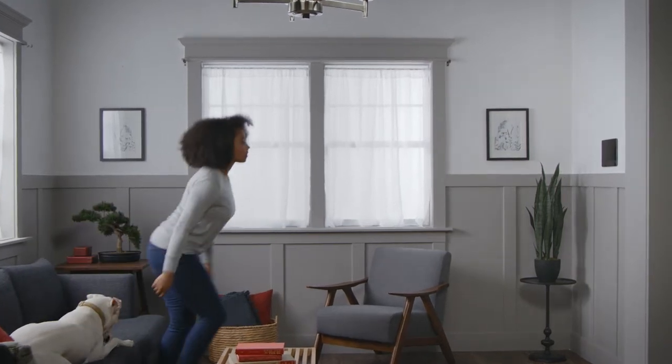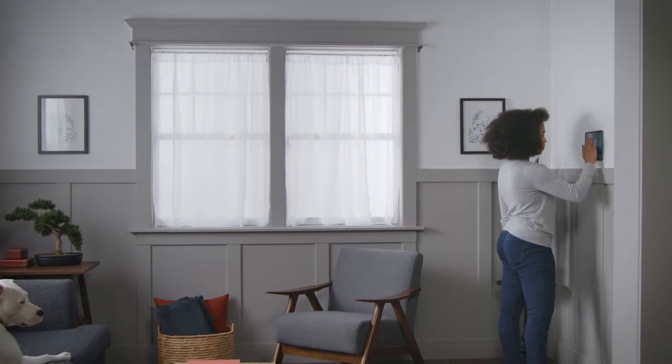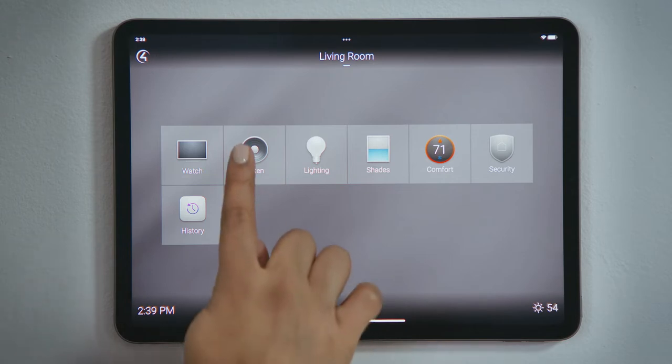How do I pick a radio station? Control-4 can stream your favorite radio stations or play them through your AM-FM tuner. If audio is available in a room, you will see the Listen Experience on the room screen.